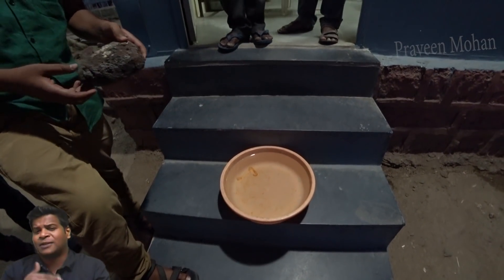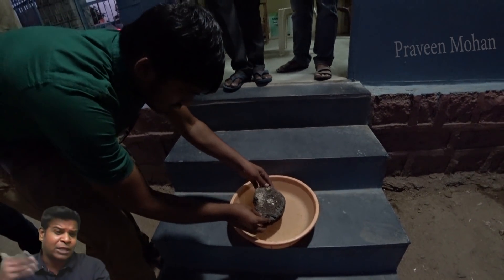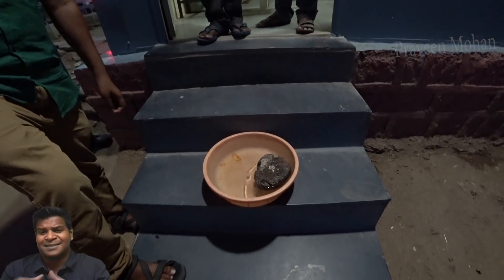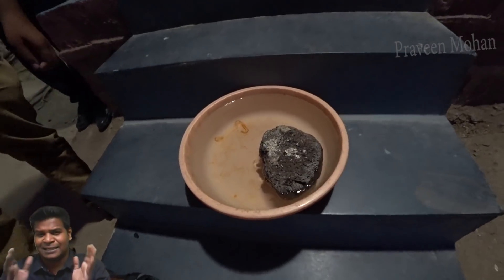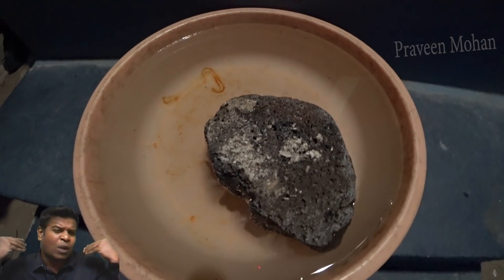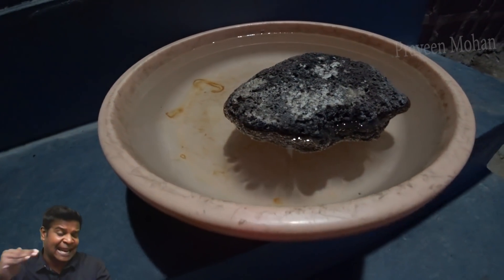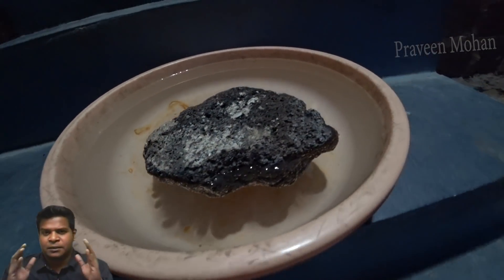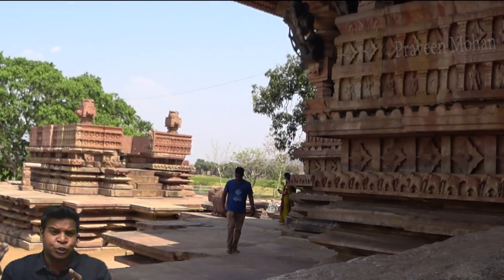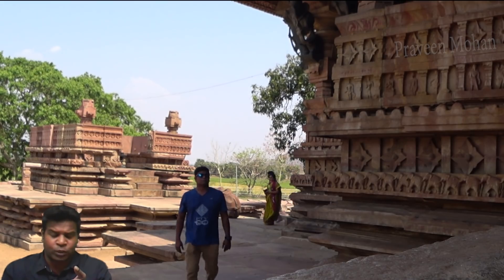Now, we don't know what the ancient builders used to make the bricks float, and I could not get a sample of this brick to examine the ingredients. Since we don't know how it was created, let's move on to why these bricks were created. What could possibly be the use of creating such lightweight bricks in ancient India? This brick was taken from a temple called Ramapa temple, so I decided to go there and find out.